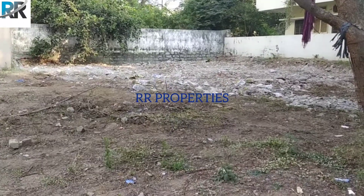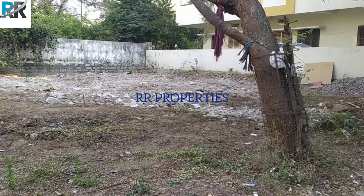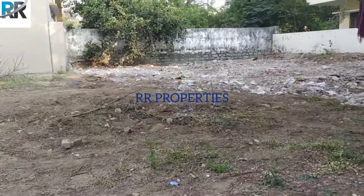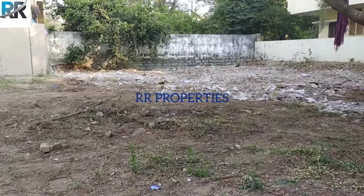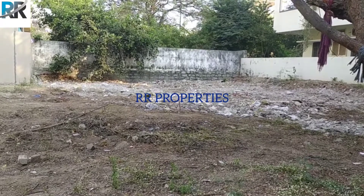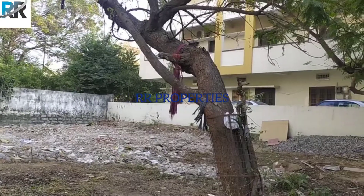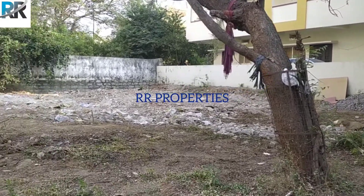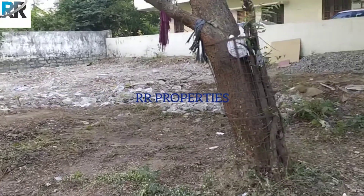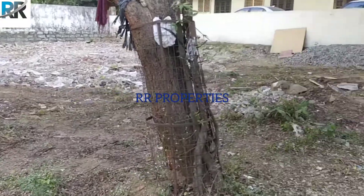Hello everyone, welcome to Athapur. We have a plot open in Athapur — 300 square yards. We have opened a plot on the left side and the right side of the building. We have opened 300 square yards; this is a west facing plot.